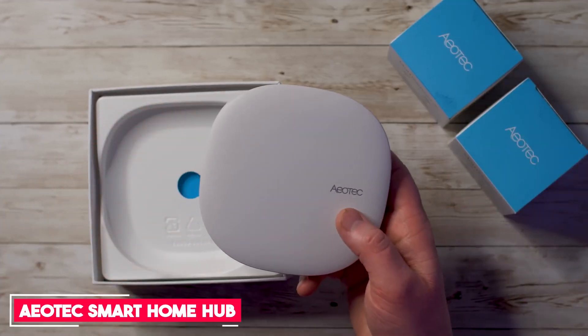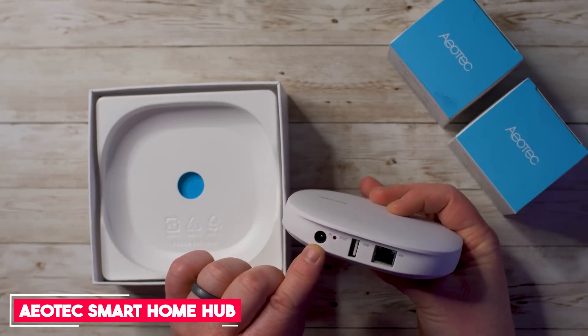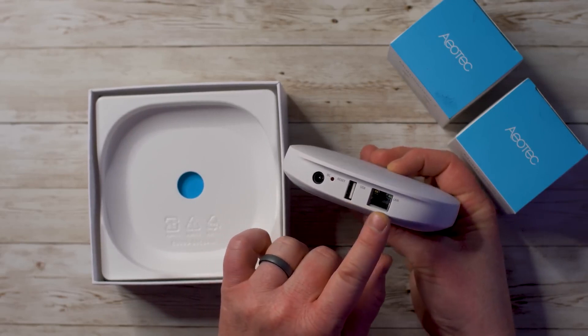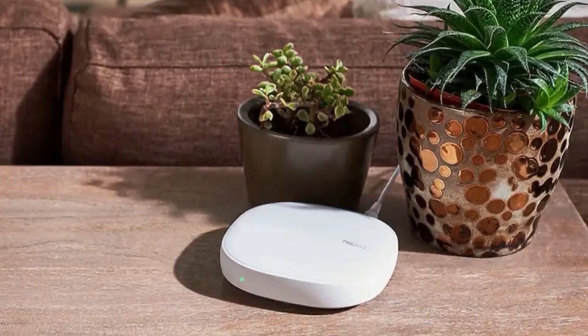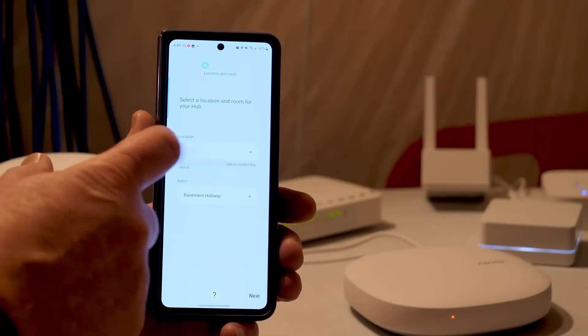Number 4: Yotec Smart Home Hub. The Yotec Smart Home Hub works with Ring and SmartThings, and you can also use Google Assistant and Amazon Alexa. Connectivity is also impressive, with the option to connect via Bluetooth, Wi-Fi, ZigBee, and Z-Wave.